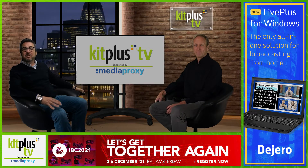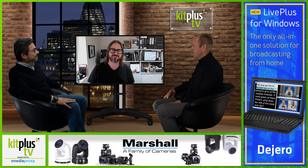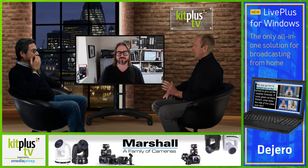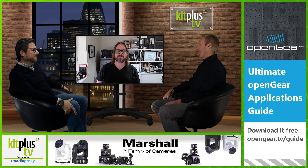AJA have just launched Bridge NDI 3G, and here to tell us a bit more about it is Mark Risby from Digibox. Hi Mark, good to see you again, welcome back to the show. So as Matt says, AJA have just announced the launch of Bridge NDI — give us a quick overview of what it actually is and where you see it making an impact in the market.